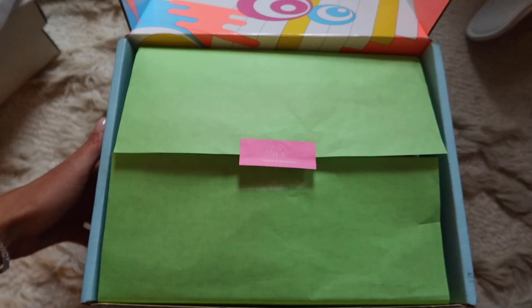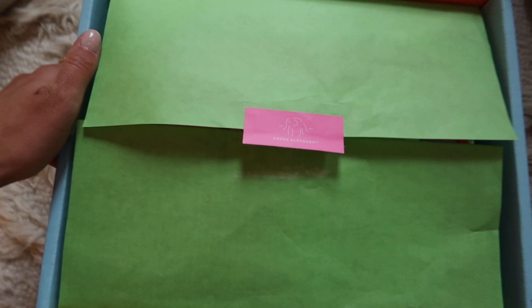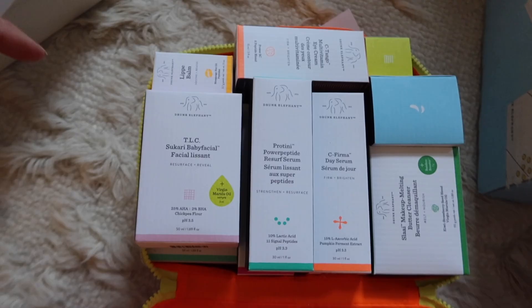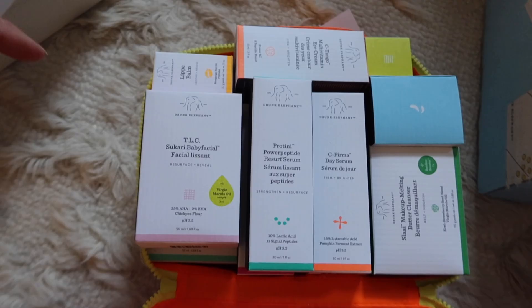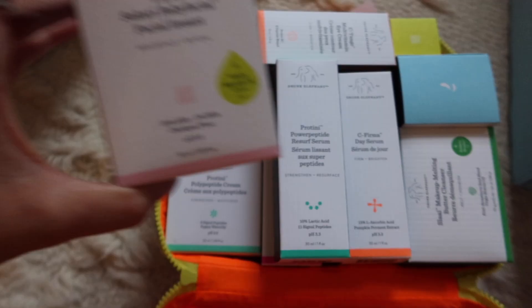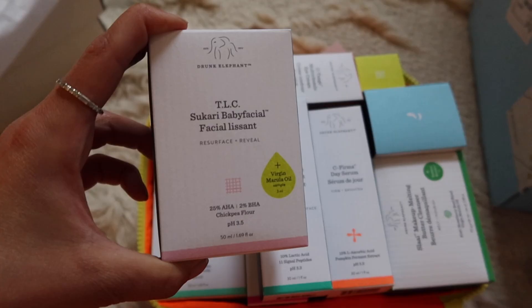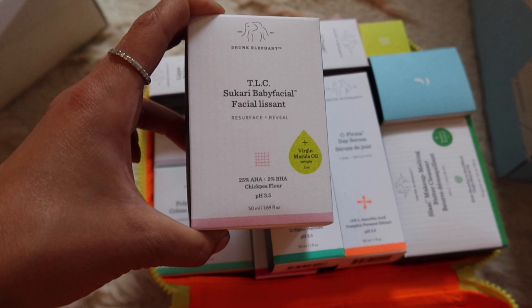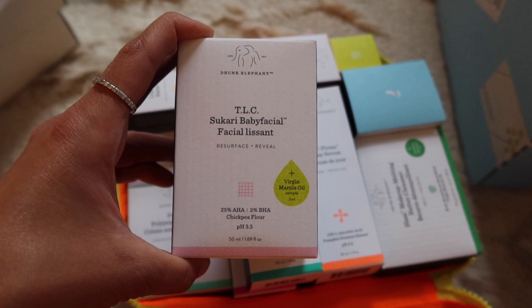The last package is from Drunk Elephant. I'm obsessed with their skincare and they sent over so many goodies. It comes in a really cute reusable bag. I received a similar package about two years ago, so they did replenish most items, but there are some I've never tried. The Baby Facial is probably my favorite Drunk Elephant product — it has AHA and BHA acid in it. It basically tingles on your skin and makes your skin feel so smooth, really changing the texture after just one use. I highly recommend checking this out — you can get a sample at Sephora.